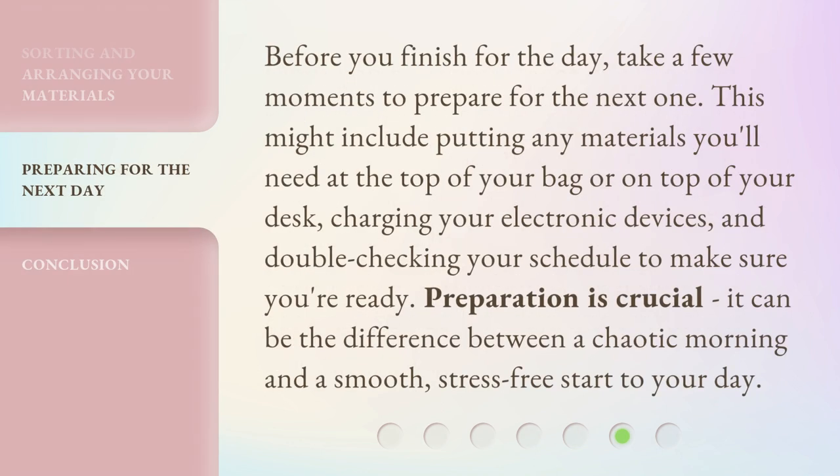Before you finish for the day, take a few moments to prepare for the next one. This might include putting any materials you'll need at the top of your bag or on top of your desk, charging your electronic devices, and double-checking your schedule to make sure you're ready. Preparation is crucial. It can be the difference between a chaotic morning and a smooth, stress-free start to your day.